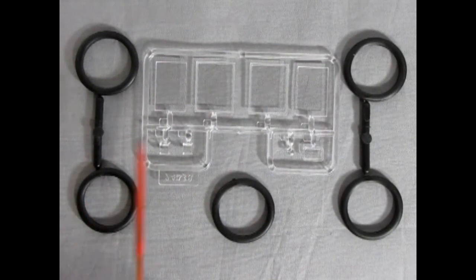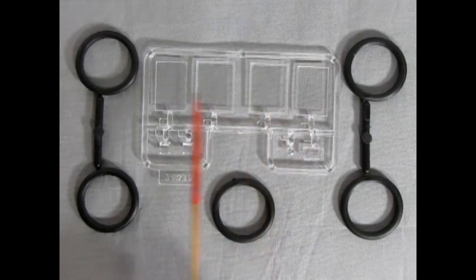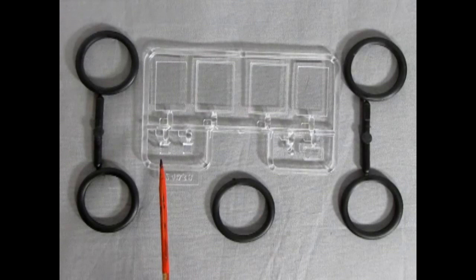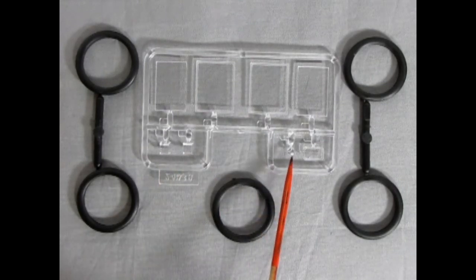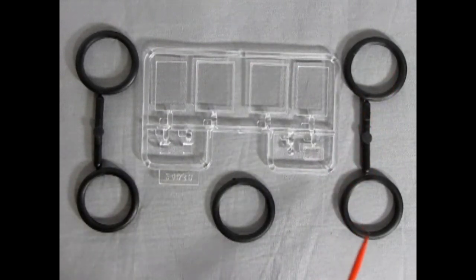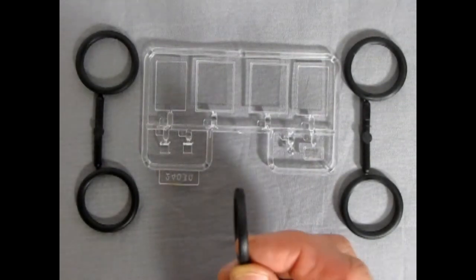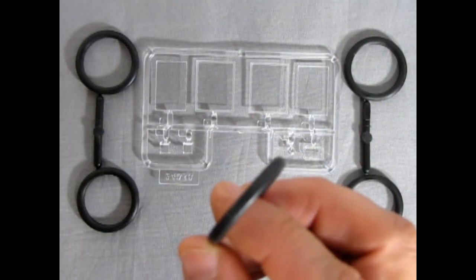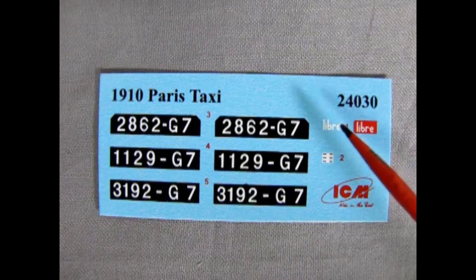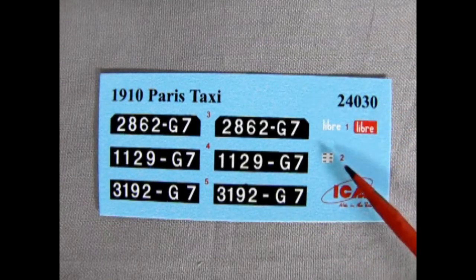Our glass panels for our model are pretty straightforward — they are simply flat. We have our rear window, our side windows, and the windows for the front of the cab, as well as the glass for our lanterns for the front and the single lens in the rear. Our tires are also generic. We have one for the spare and there is a little bit of a tread pattern just on the ring. Here we have the decal sheet for our ICM 1910 Paris taxi, and as you can see we have three different license plates as well as decals for our meter box.